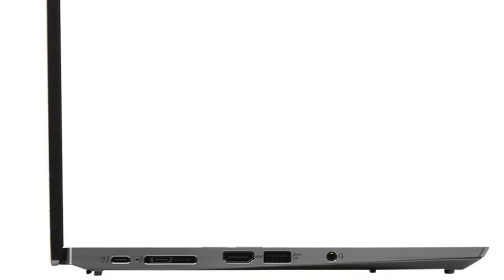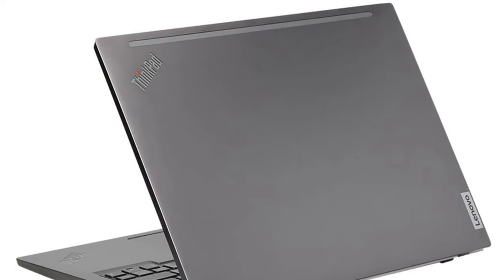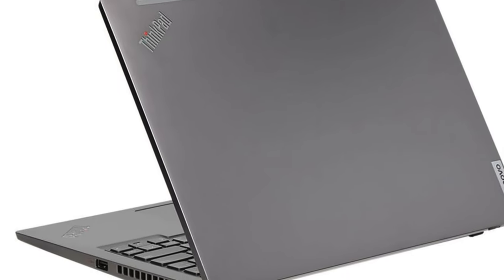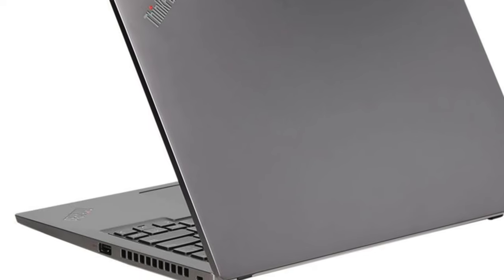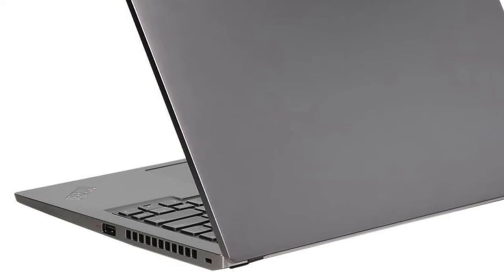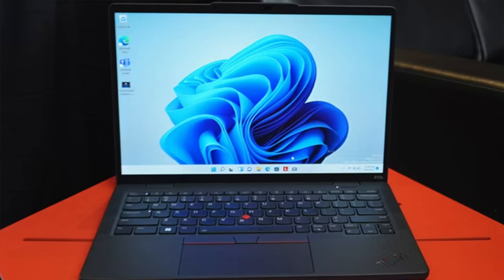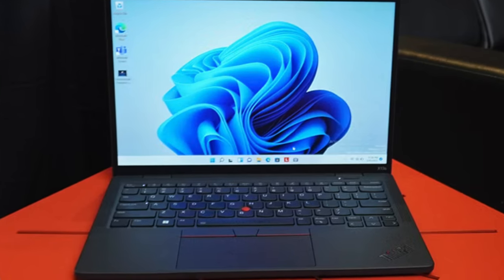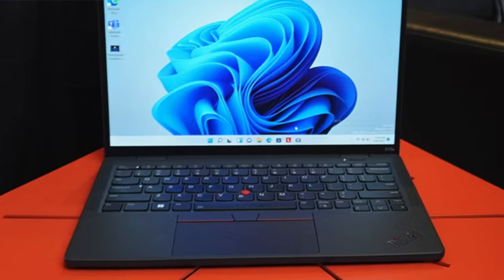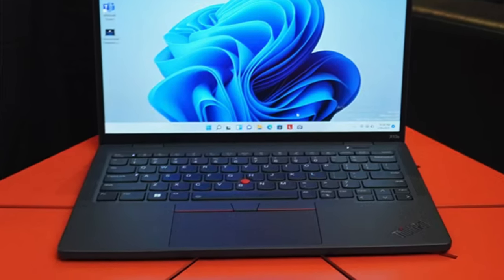Display: peering into its 13.3-inch display is like gazing into the future, with choices between the vivid colors of an OLED panel or the smooth motion of IPS technology. Battery life: with up to 14 hours, this laptop ensures you have enough juice to marathon through coding sessions without searching for an outlet. Configurability: highly customizable, this ThinkPad is akin to a digital chameleon adapting to your specific needs. A quick con though — while it doesn't offer a 4K display, the visuals are still good, and not all CPU choices support the max RAM, and discrete GPUs are a no-go, but these are small potatoes compared to the overall performance.